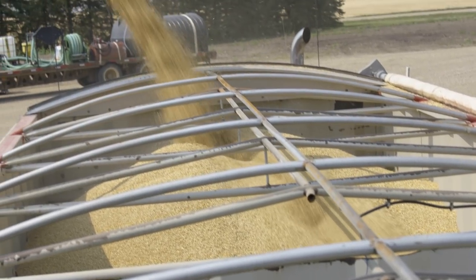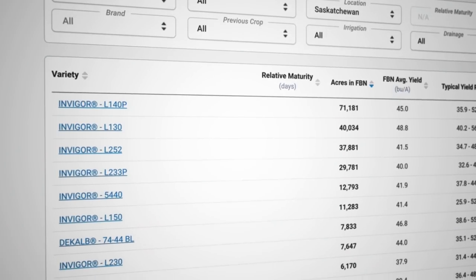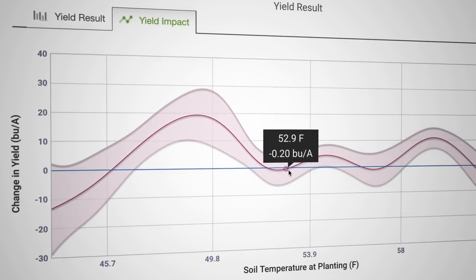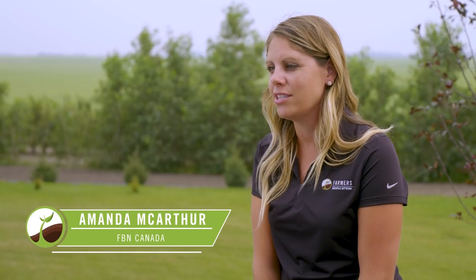Seed Finder is a great example of what we do with aggregated data. Seed Finder shows growers data on any given variety. They can see which varieties perform better on certain soil types, a certain planting date, certain harvest date, and really break down that variety into what they're looking for. It's a good way to see how other guys in your area use it and what kind of results they've had compared to varieties that you already know about.